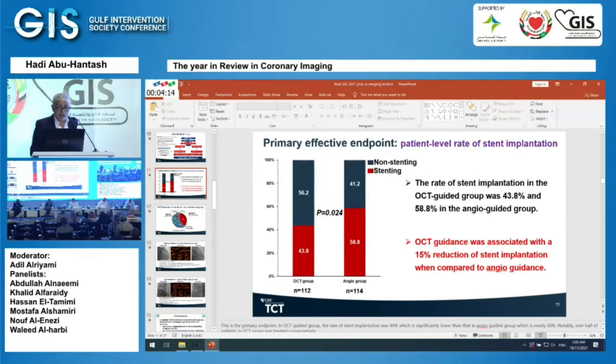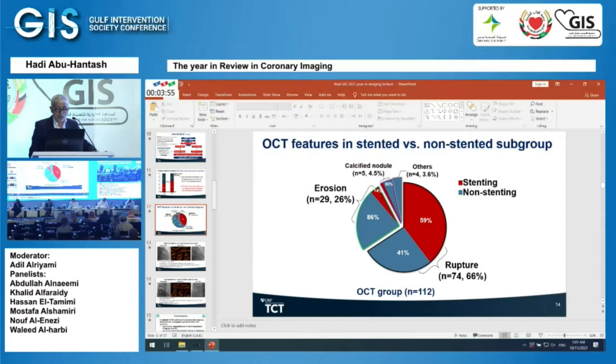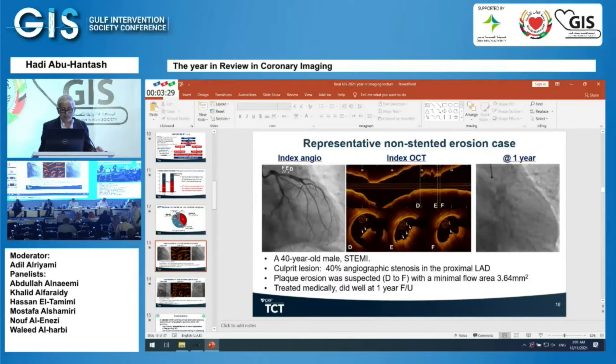If you use OCT to guide your PCI stenting strategy, you will end up putting 15% more stenting compared to angiography alone — meaning OCT decreases unnecessary stenting. Out of the OCT group of 112 patients, 50% did not receive a stent. Among ruptured plaques, almost half did not need stenting. For erosion, 86% did not need a stent, and for calcified nodules, 80% did not.